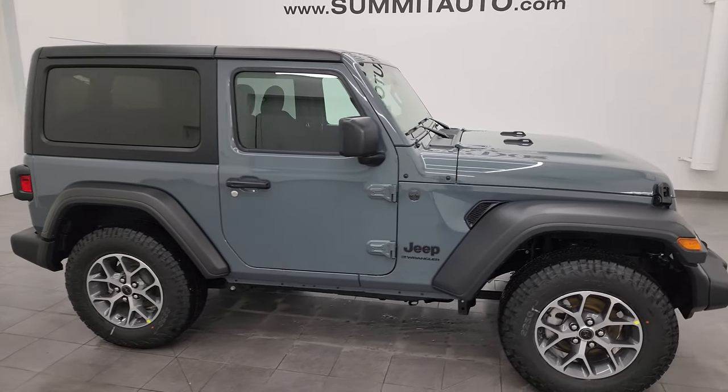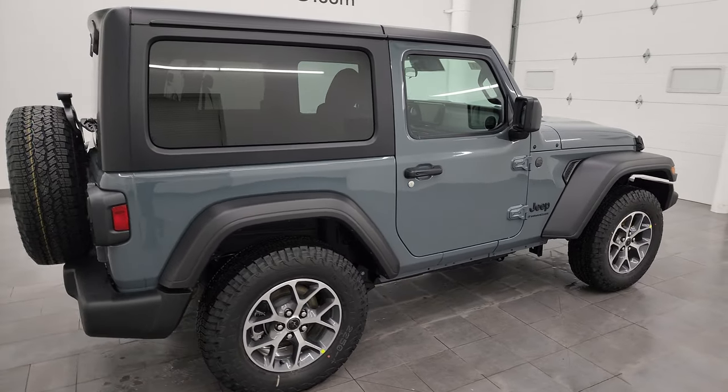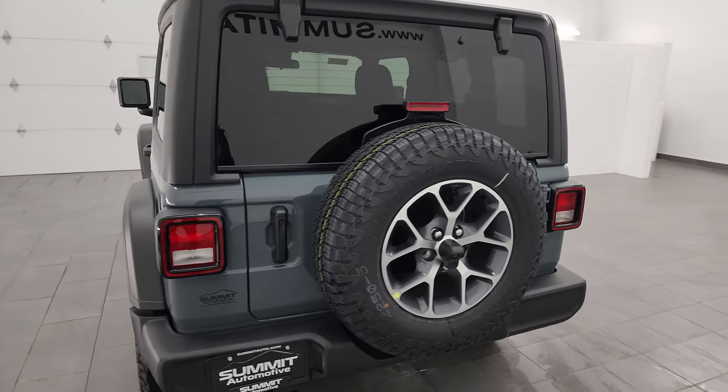Hey, this is Brett and today I am excited to go over this brand new 2024 Jeep Wrangler two-door Sport S package in the all-new Anvil clear coat for 2024.